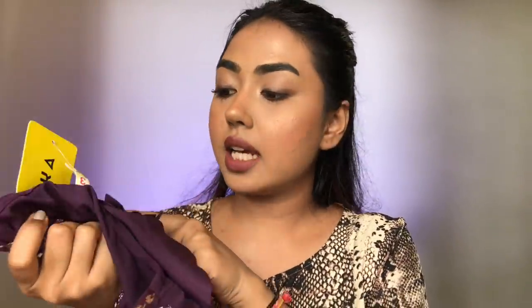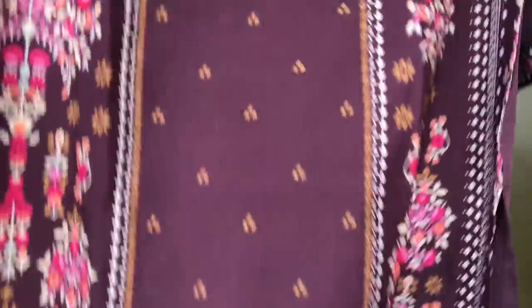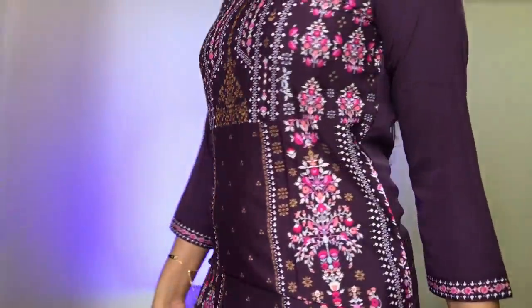Next I got some kurtis. I wanted some casual kurtis and this is the kind of taste I like. This one is from the brand Ahika and I got it in size small — it fits perfectly. It is a straight fit long printed kurti and the print runs right down, hitting below my knees. It is a synthetic kind of cloth but very comfortable.